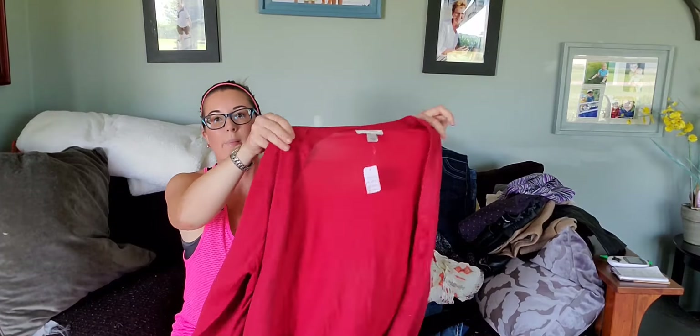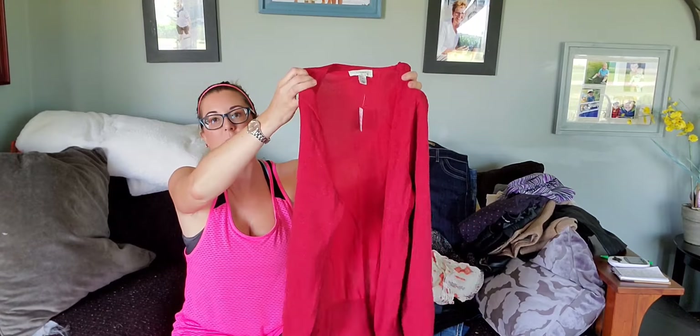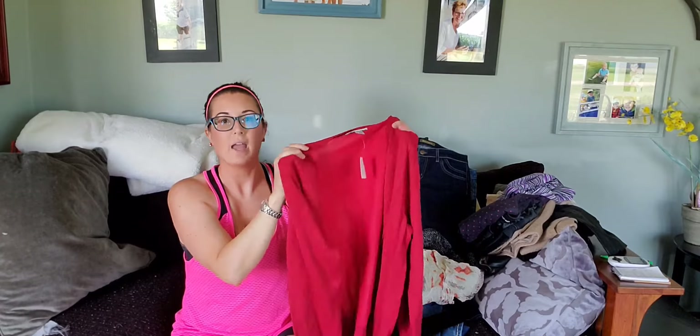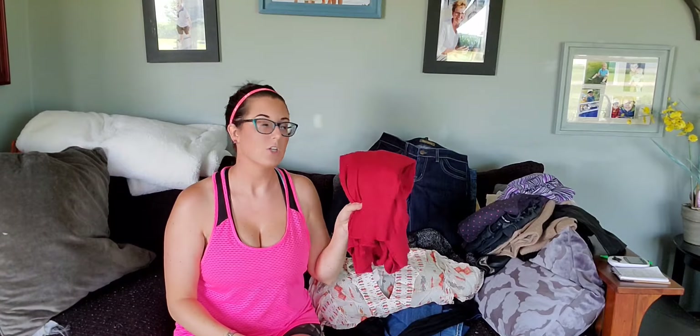Here is a sweater my mom gave me a couple of years ago. It's CJ Banks — I do not pick this up to thrift, but since it was free and new with tags, and CJ Banks is plus size, I'll give it a shot.